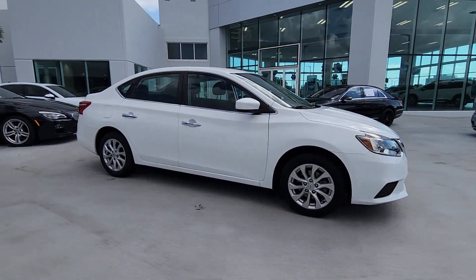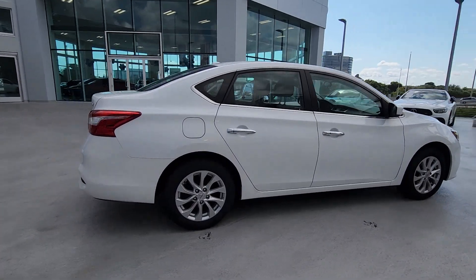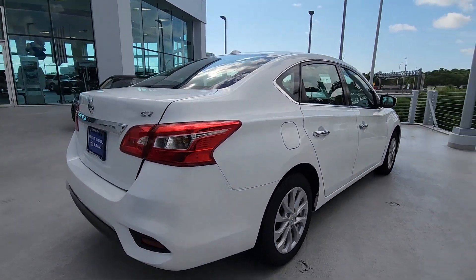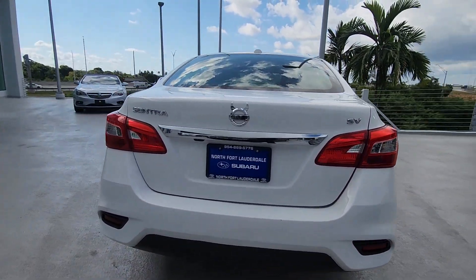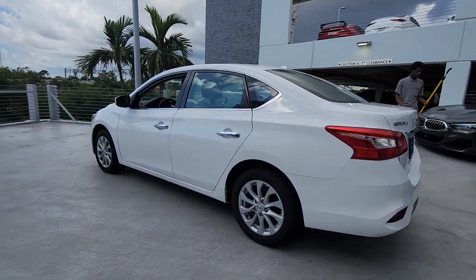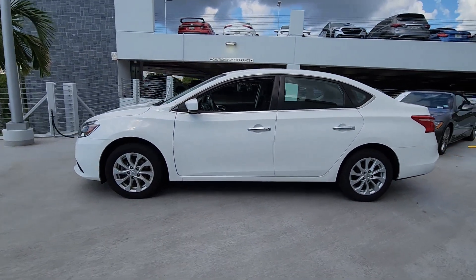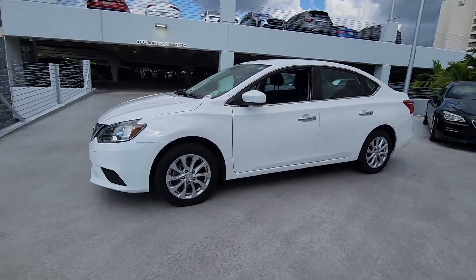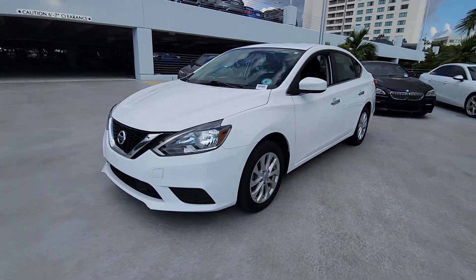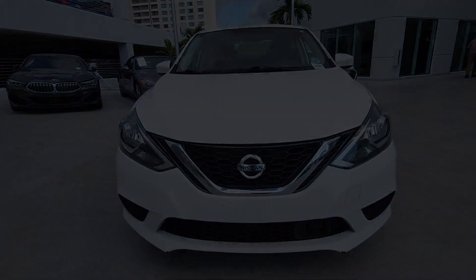Get into the 2019 Nissan Sentra. This vehicle is an outstanding buy with fewer than 70,000 miles on the odometer. Comfort, convenience, safety, and fun are all yours in the sleek and spirited Sentra. This mid-size 4-door with modern flair delivers a roomy interior with plenty of creature comforts and thoughtful storage solutions, a suite of standard driver-assist safety tech, and an unmistakably sporty ride.